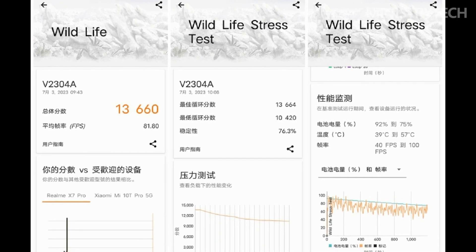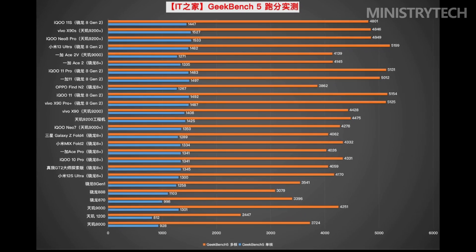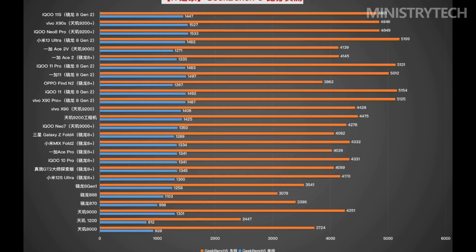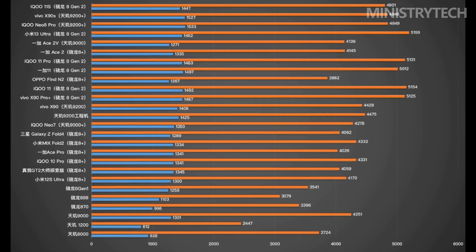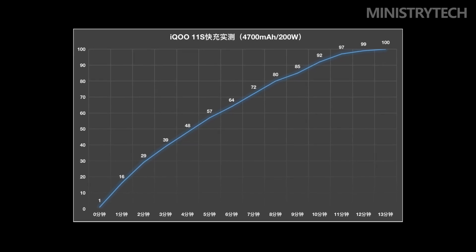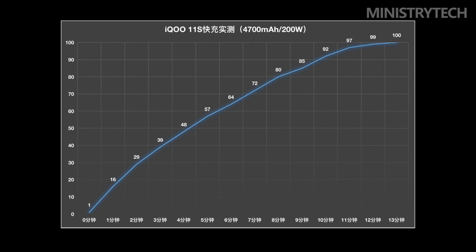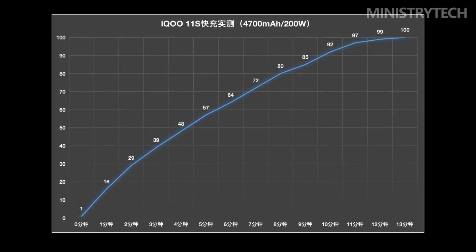After 20 consecutive rounds of 3DMark Wildlife, the stability of iKU 11S reached 76.3%. With 200-watt fast charging, the charging speed is so fast it's visible to the naked eye — it even needs to be recorded in seconds. iKU 11S can surge straight to a peak power of over 170 watts right from the start.